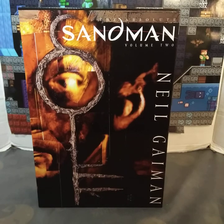I am here with Absolute Sandman Volume 2. This book has a page count of 616 pages. It has a retail price of $100 US or $130.99 Canadian.